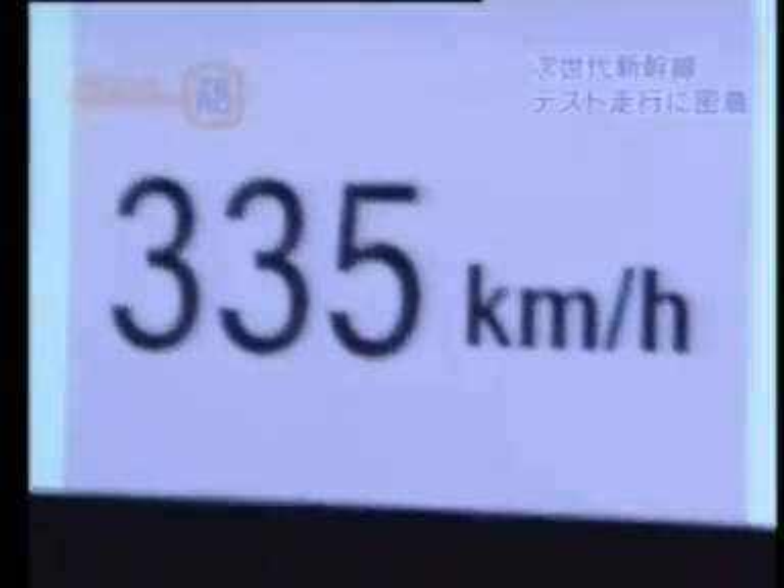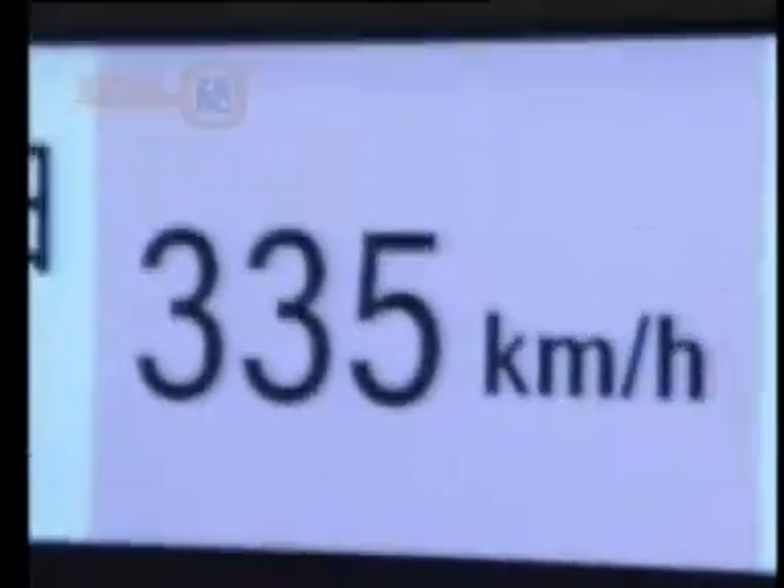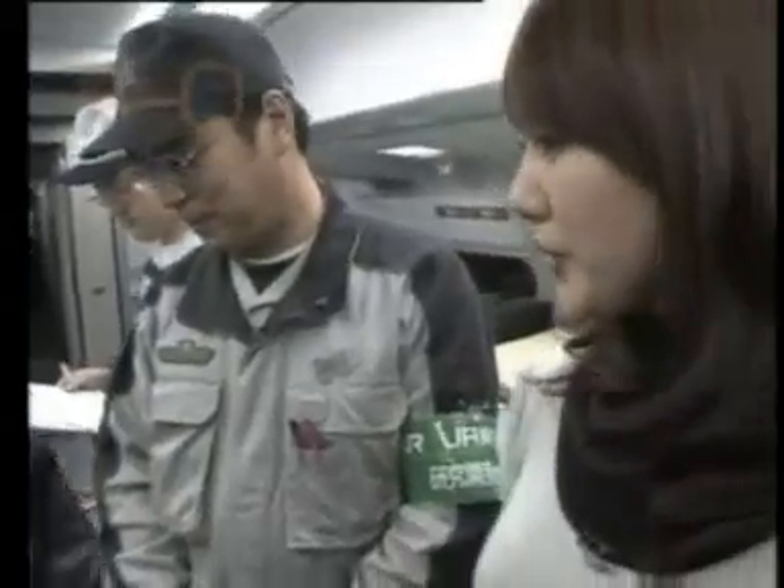This test will measure the distance needed to make an emergency stop. The goal is to do it within 4 km, like today's Shinkansen trains, although we're going a lot faster. It's okay to stand here?